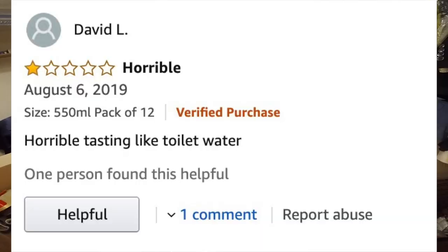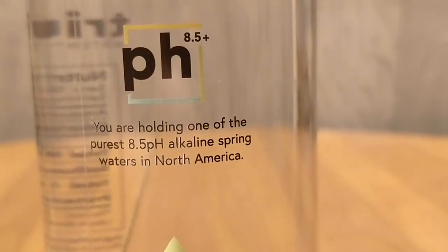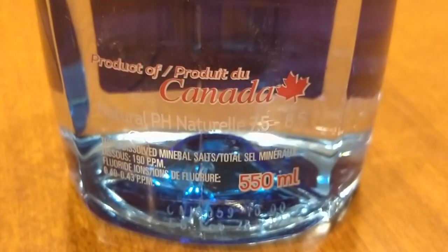On Amazon, one reviewer says the Icy Blue has a horrible taste — like toilet water. For Triumph, somebody says they did not like it because it advertises an 8.5 pH but when they tested it, it was actually a 6.0 in their test. So later on I'm going to do my own pH test. They both claim to be an 8.5 — this one says it's 7.5 to 8.5, so it's somewhere between those two.